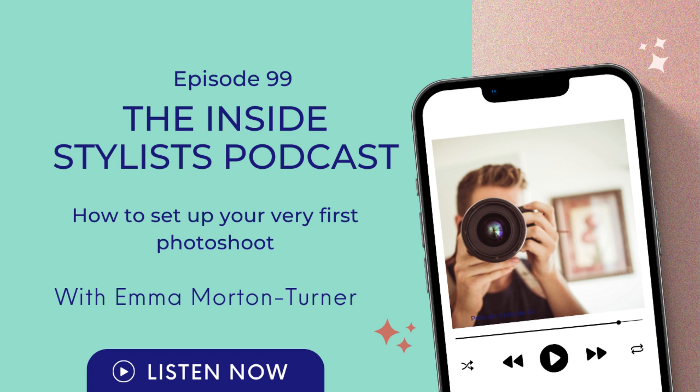We talk all about interiors, with interviews with interior stylists, writers, and the big names in interiors, from brands and PRs to artists and designers. I also catch up with industry experts in the know and get them to share all their knowledge and advice. There's so much to talk about. I'm your host, Emma Morton-Turner, an interior stylist and a writer with a ton of experience. I set up InsideStylist.com so I could share all that interiors love with you.